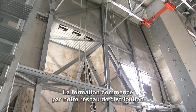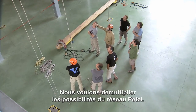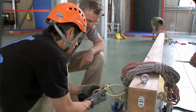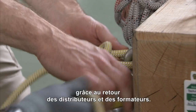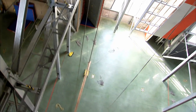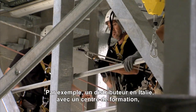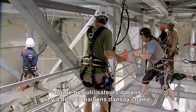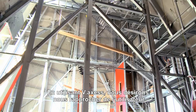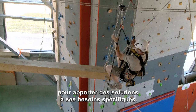Training has started internally with the distribution network. The idea is to increase the Petzl network and multiply what we can do — be much closer to the end user through feedback from distributors and their training providers. A distributor in Italy, for example, uses a training centre in Italy, and they train the end user — so there are three links in the chain. What we want to use V-Access for is to be closer to that end user so we can develop solutions much more in accordance with their needs.